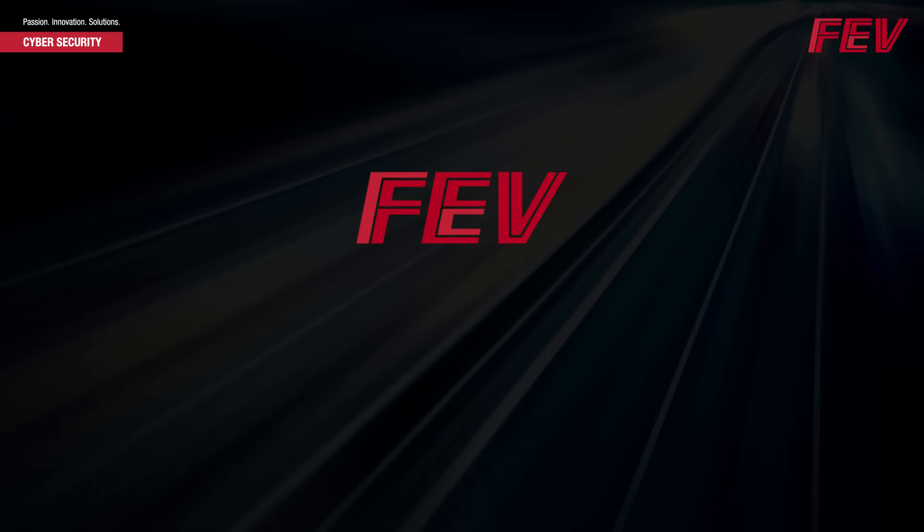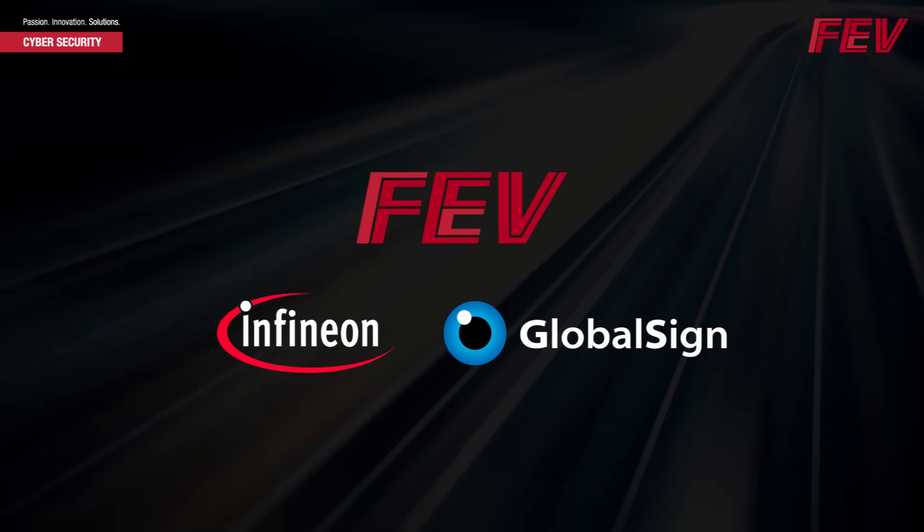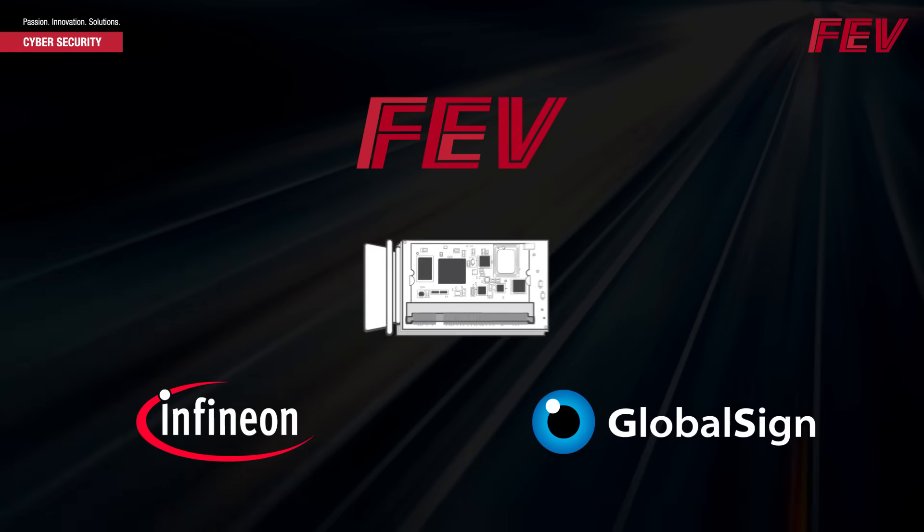Now FEV has collaborated with Infineon and GlobalSign to create a first-to-market integration of trusted platform modules, or TPMs, into FEV's gateway module.